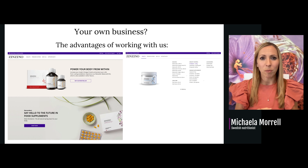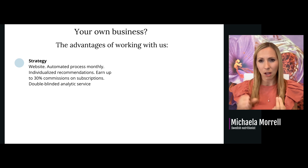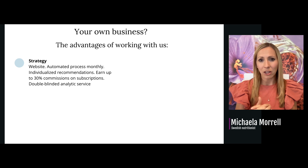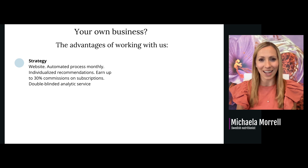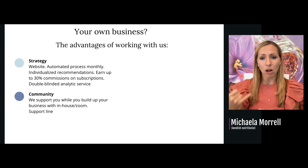What are the advantages of working with us and creating your own business? You get your own web page, automated monthly processes, individualized recommendations, the ability to calculate the right amount for your clients, and you can earn up to 30% commission on subscriptions — even more if selling in your office. There is also double-blinded analytical service to send blood work into and see how the products are benefiting your clients. We support you while you build your business through in-house training or Zoom, and you'll have a support line for questions.